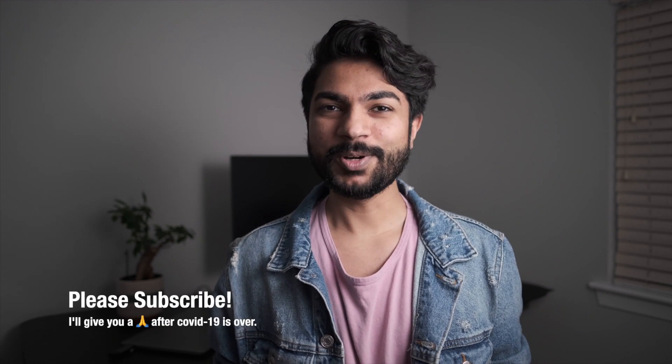Thank you guys for watching this video. Please subscribe for more Tesla and technology content — I really appreciate it.